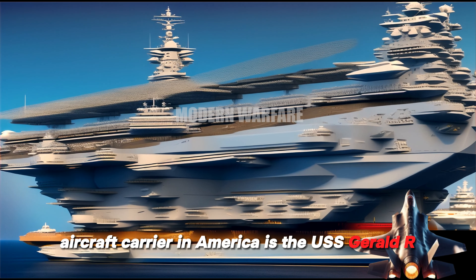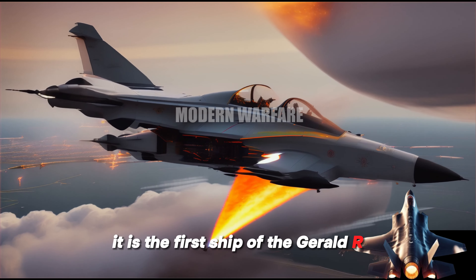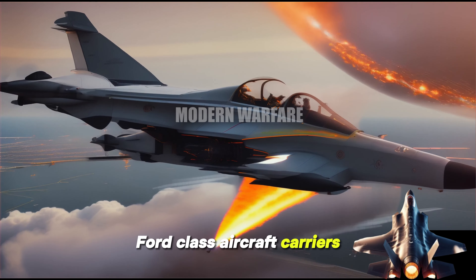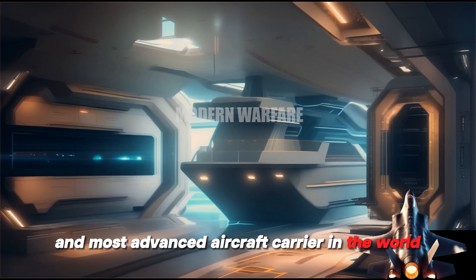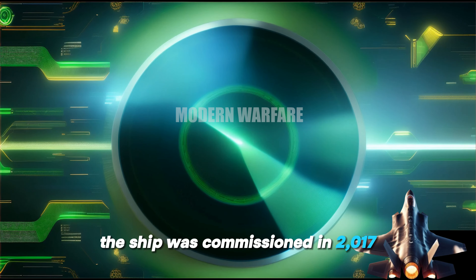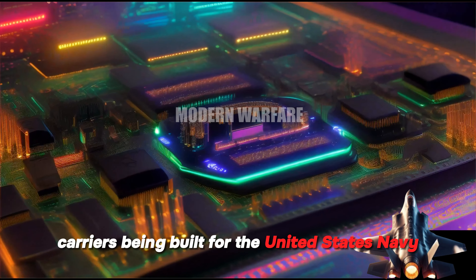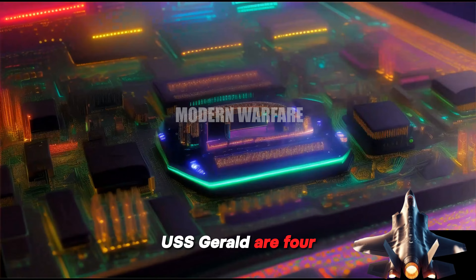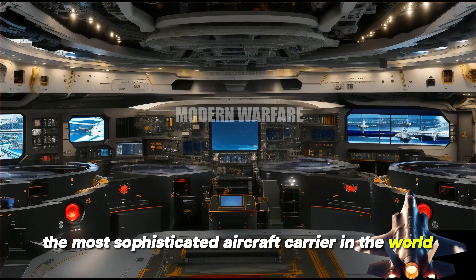The most advanced aircraft carrier in America is the USS Gerald R. Ford CVN-78. It is the first ship of the Gerald R. Ford-class aircraft carriers and is the largest and most advanced aircraft carrier in the world. The ship was commissioned in 2017 and is the first of the new class of aircraft carriers being built for the United States Navy. USS Gerald R. Ford boasts a number of advanced features that make it the most sophisticated aircraft carrier in the world.